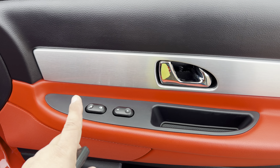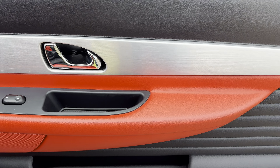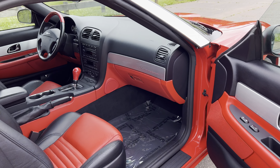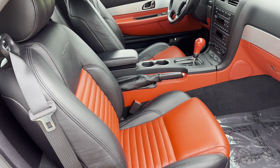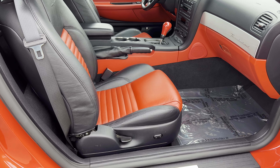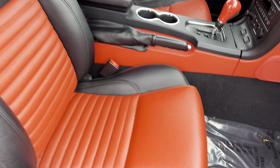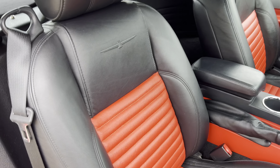First of all, with 7,000 miles everything better look new, and this does. You have the red and black going on inside and I think it's a great color combo. Dual power seats, anti-lock brakes, and as you can see you do have the red inserts over here.